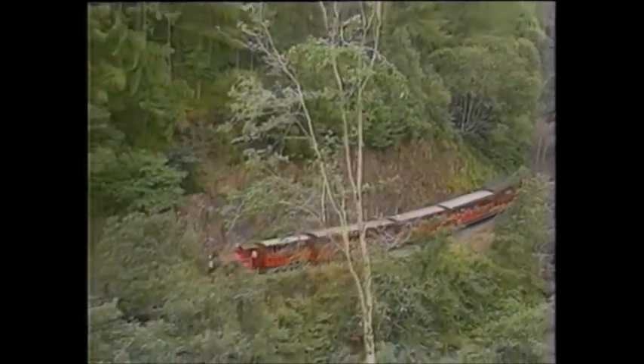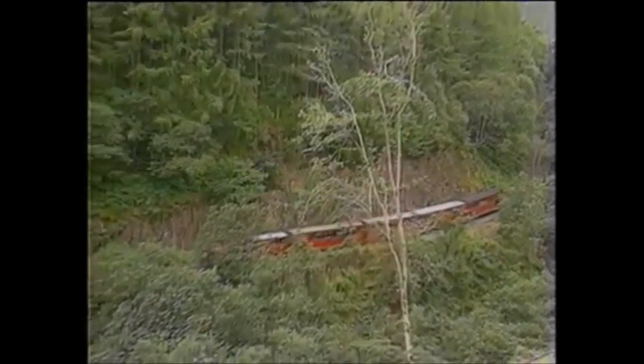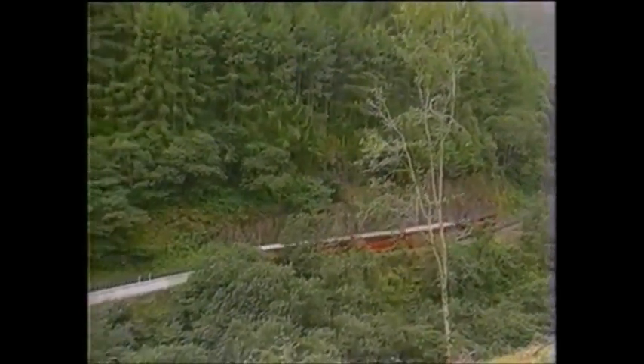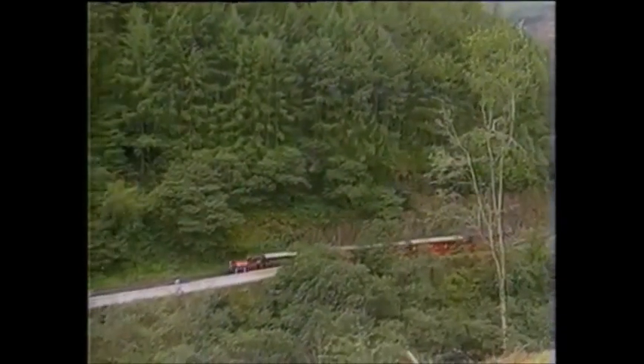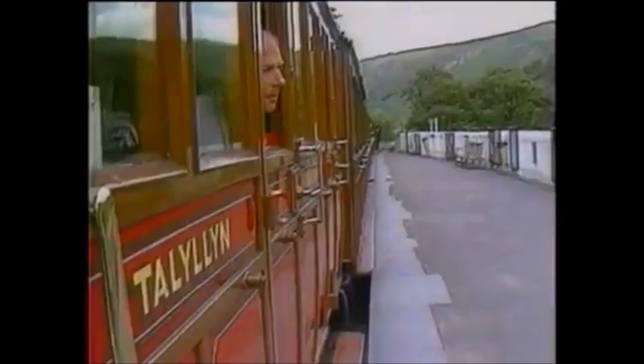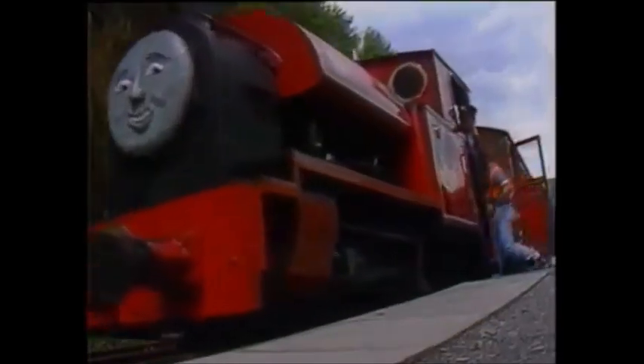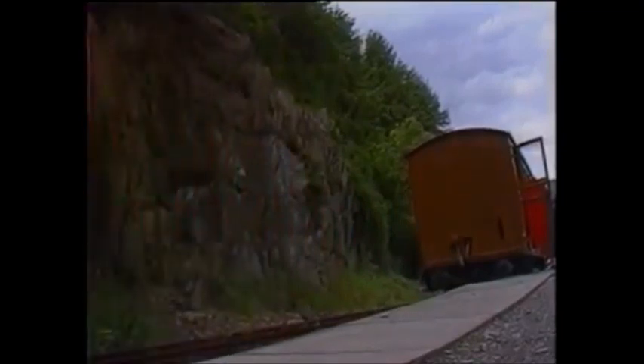Our train curves along the valley floor and stays close to the hillside, cutting its way through the forest as it approaches the station. The engine then positions itself at the opposite end of the train for the trip back to Towan.